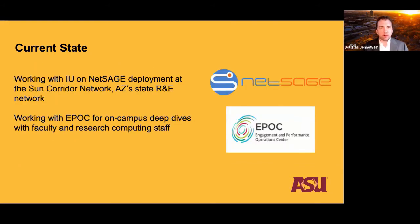We're working with NetSage, deployed at our state research and education network Sun Corridor, which analyzes NetFlow data to see where big data flows are coming from and going. We're also working with EPOC for eventually some on-campus deep dives where we'll have research engagement sessions with Research Computing staff, faculty members involved in the Science DMZ, and Central IT friends to deep dive on troubleshooting and optimizing network connections.